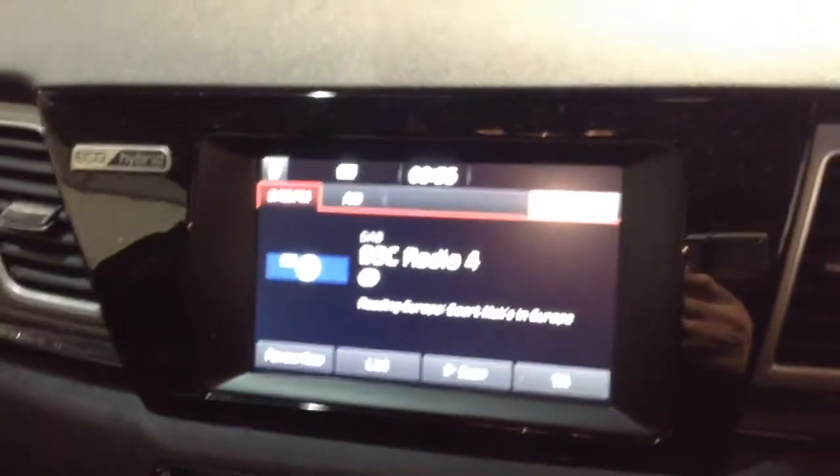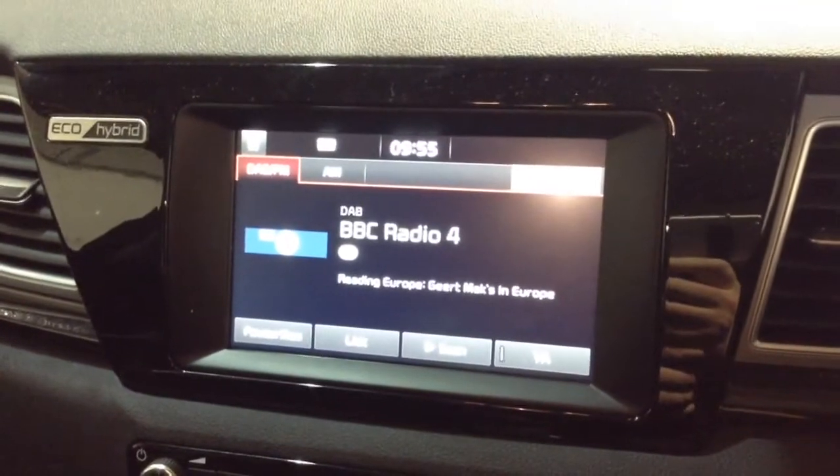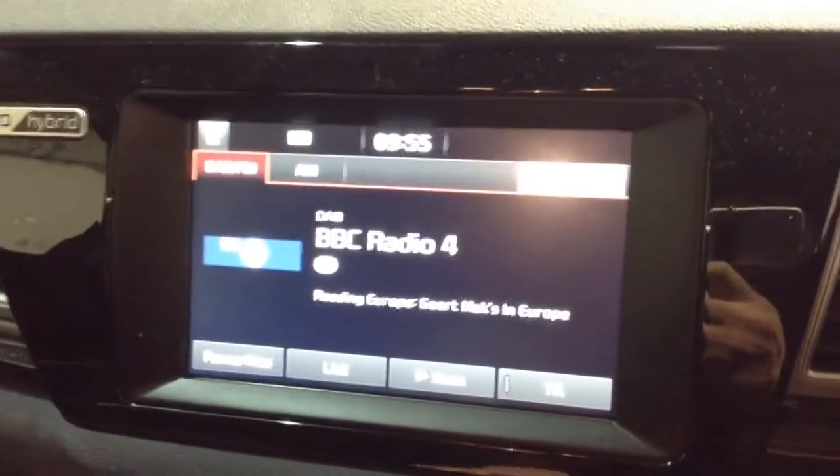Moving on to the centre console, you've got your radio display. This vehicle is also equipped with Bluetooth technology to allow you to make phone calls safely whilst on the move, as well as stream media from Bluetooth compatible devices straight to the vehicle without the need for any wires.